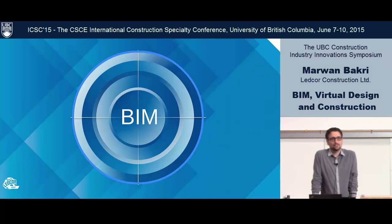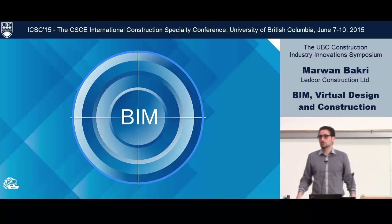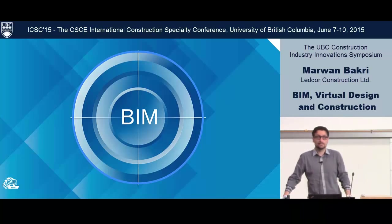Thank you, Cheryl. I should be saying I'm honored to be here on this platform among all these experts. Today I'm going to give you a perspective on what we really do in construction and how BIM is benefiting us.